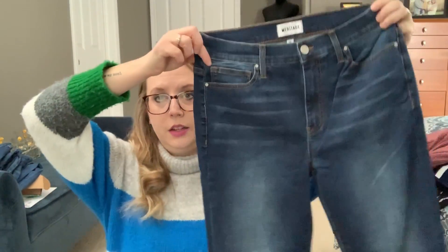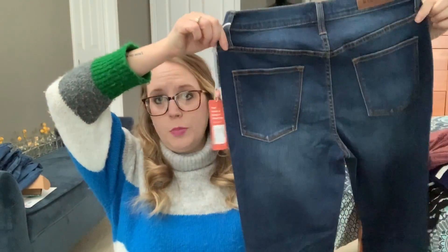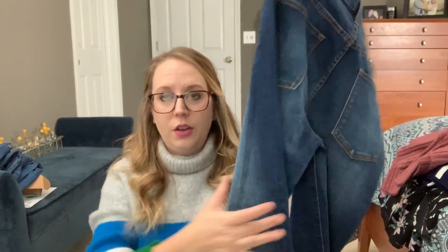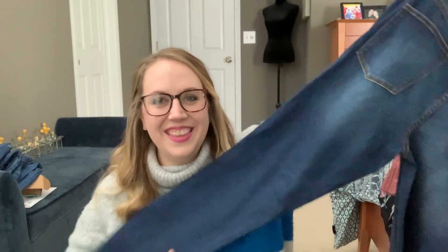Some jeans are coming up — oh, these are my Meritage. Love my Meritage jeans. These are a high rise skinny ankle in Ravenswood. Just a little bit of fading, no distressing, a little bit of stretch to them. It's a high rise with no horrible fading on the butt. I always hate when jeans have so much fading or just crap everywhere. I think these look nice though — they're so soft.